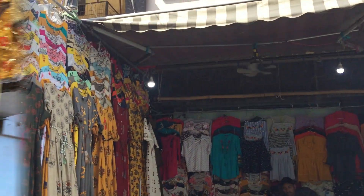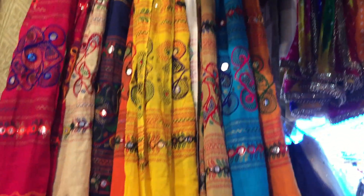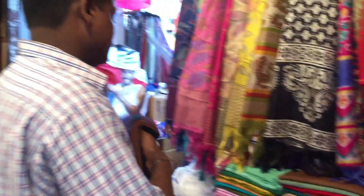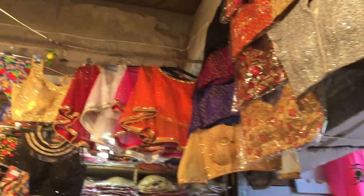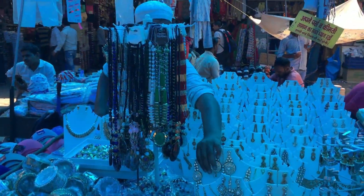These are some really nice ethnic wear options and the range starts from 200 and goes up to 500 to 600. You'll also get to see a lot of ethnic dupattas and some designer ready-to-wear blouses, and prices start again from 300 to around 600.